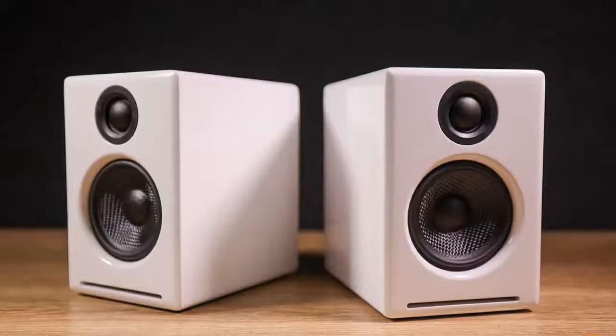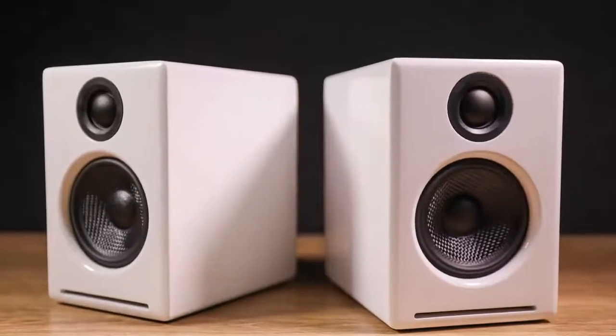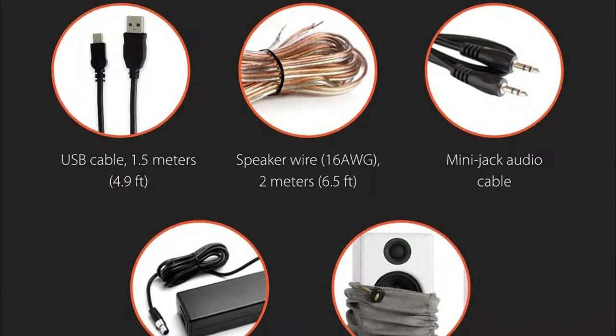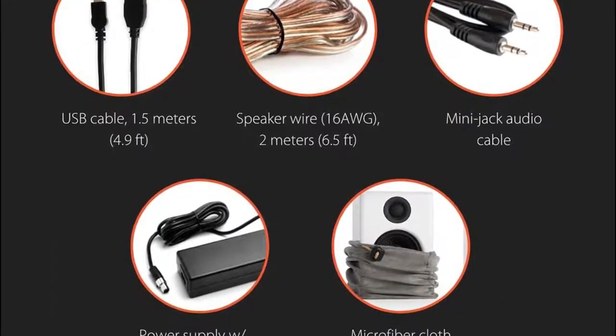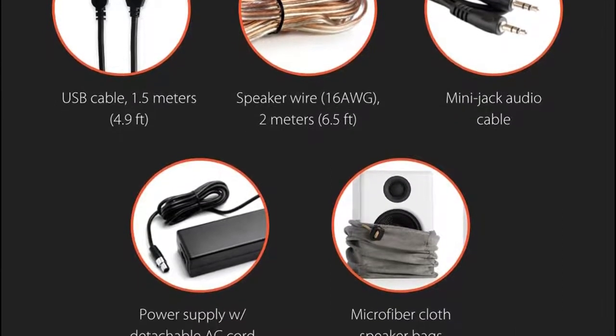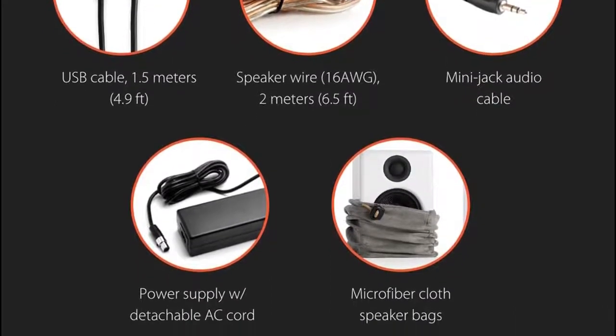This speaker is perfect for home or office use and comes with 6.5 feet speaker wire, power supply and cord, 5 feet USB cable, 5 feet mini jack audio cable, microfiber speaker and cable bags, and a setup guide.